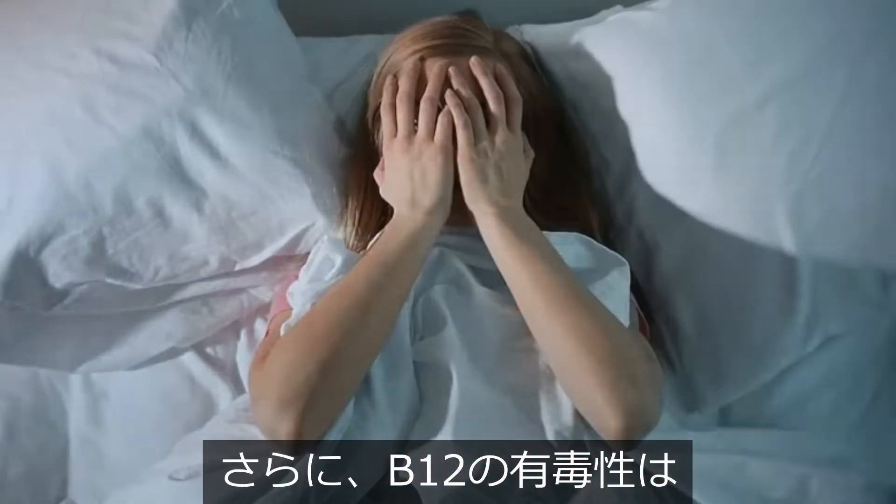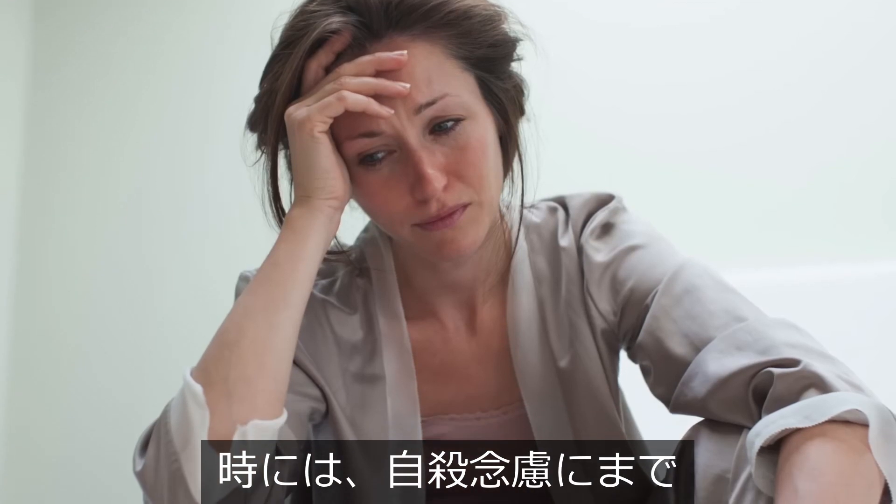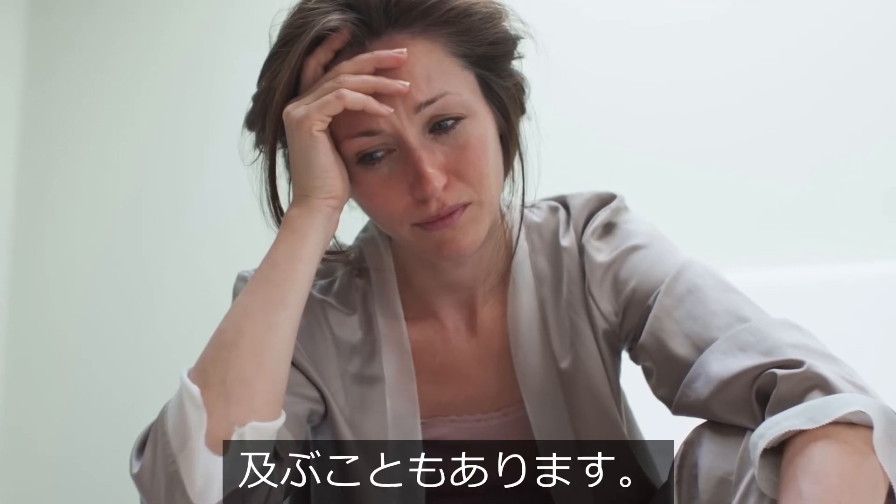With akathisia, the person has intense agitation, sometimes to the point of feeling suicidal — from a B12 toxicity.